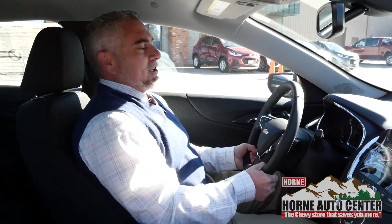With the Malibu LT you're going to have a power seat on the driver's side which includes lower back lumbar support. You also have a telescoping and tilting steering wheel.